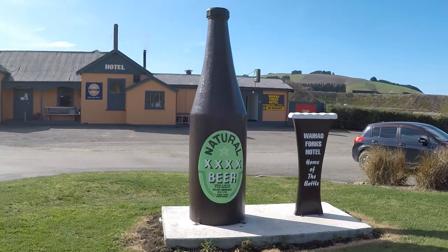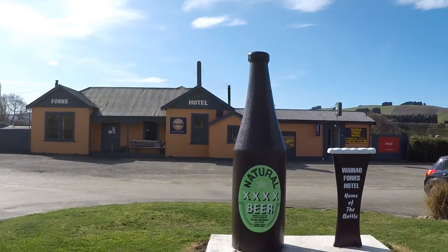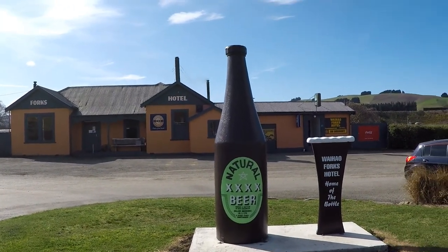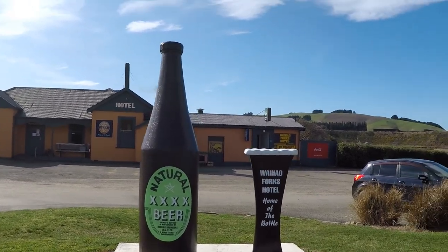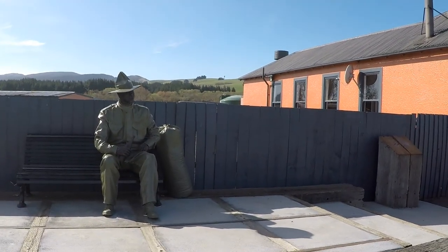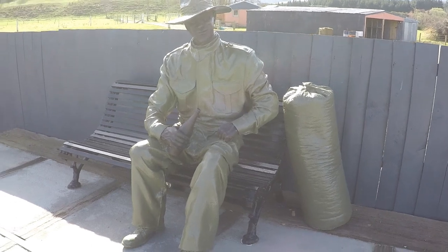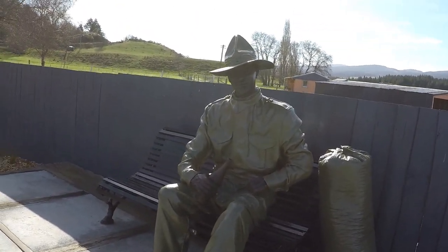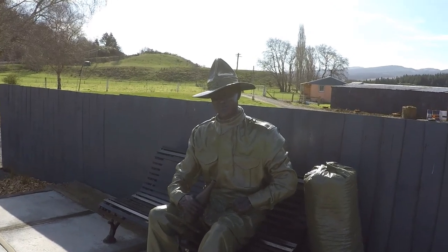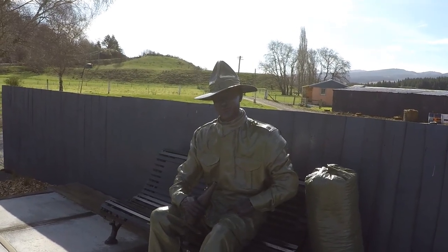This is the Waihau Forks Hotel, famous for a very old bottle of beer. The story goes that a young local farmer left his beer on the bar before he went off to war, saying he'd be back for it later. Unfortunately he never came home. But the pub still has his beer waiting for him more than 80 years later. The pub was closed when we got there, but apparently there's a display case inside where you can still see Ted's bottle waiting for him to come home.